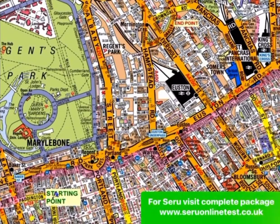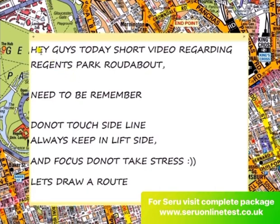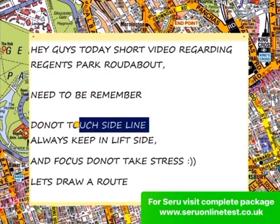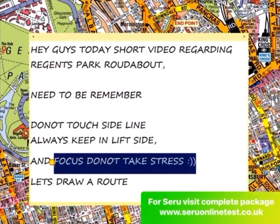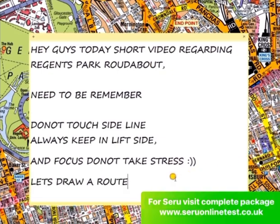Hi guys, today I'm just drawing a very short route. This route is regarding the Regent Park area. It's a tricky one for students getting their exams, because there are some areas where you cannot take right or left turns. Please make sure not to touch the side line — always keep to the left side and focus on the road. Do not take stress. The main point is that in the Regent Park area there are too many one-ways you need to consider whenever you're drawing the route, specifically in the city area.